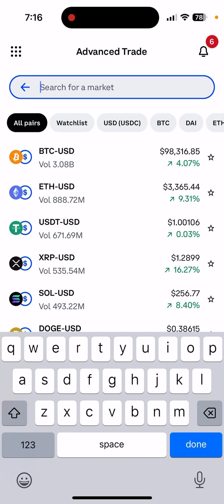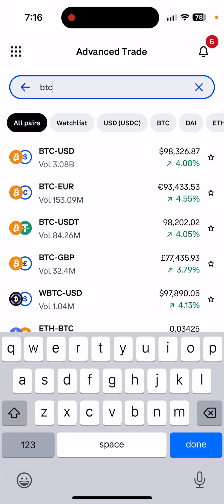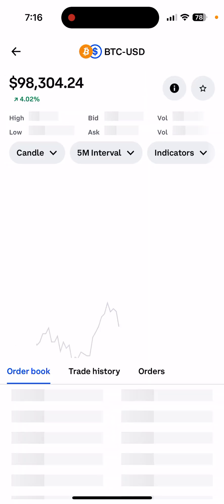For example, if you want to buy Bitcoin, just type it in. You can see Bitcoin/USD is right now at $98,000. I'm going to do a small example buy to show you.